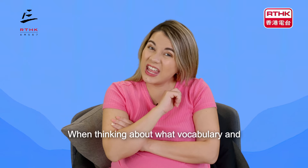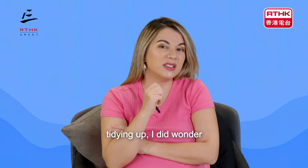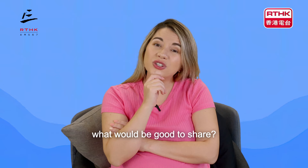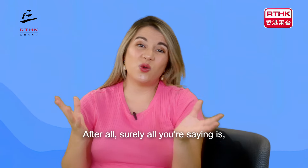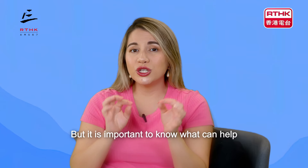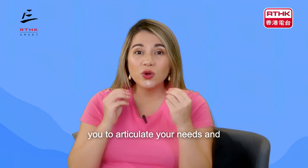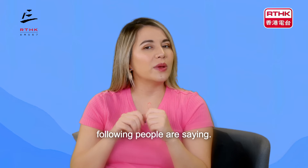When thinking about what vocabulary and phrases to use when discussing tidying up, I did wonder what would be good to share. After all, surely all you're saying is tidy this or tidy that. But it is important to know what can help you to articulate your needs and strategies effectively. Let's take a look at what the following people are saying.